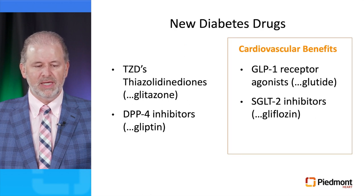These are the new classes of anti-diabetic drugs available. The TCDs, or thiazolidinediones, end in -glitazone. The DPP-4 inhibitors end in -gliptin. The GLP-1 receptor agonists end in -glutide. And the SGLT-2 inhibitors end in -gliflozin. Only the GLP-1 receptor agonists and the SGLT-2 inhibitors have demonstrated cardiovascular benefits in terms of reduction in morbidity and mortality.